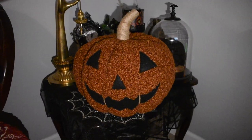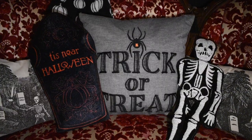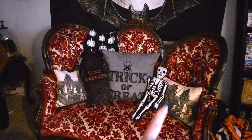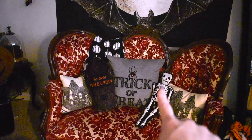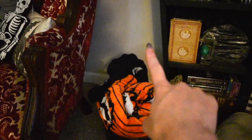Moving over here we stop and notice a very large and in charge jack-o-lantern pillow from Pottery Barn. If you need something to hug, come on over and hug this pillow — you will feel much better about your life. Up here is a little witch hat from The Beehive — I love how the red matches the red on my couches. The final pillow arrangement on the love seat has two from last year's Target John Derian collab, a spooky skeleton pillow from Target this year, a trick-or-treat pillow from Target, and a 'Tis Near Halloween' pillow from Wax Moon Shop.